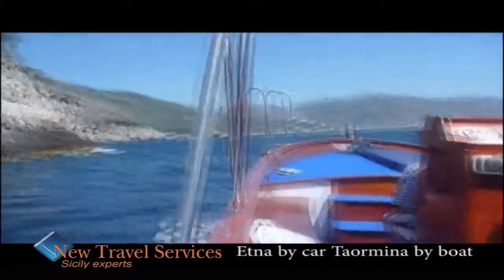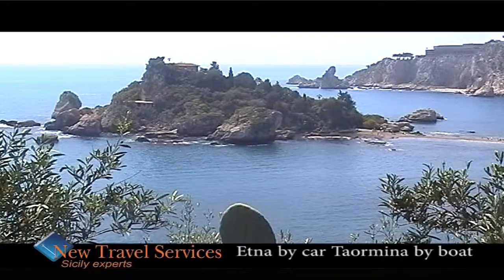Choose this excursion — discover the sea, the mountain and the sky — a breathtaking excursion.